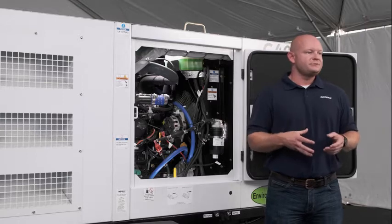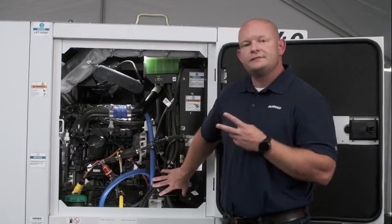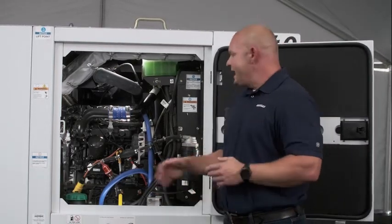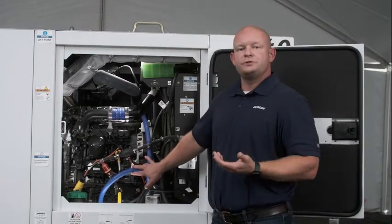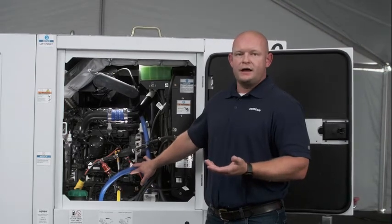This is where the intelligent load management system from Doosan comes into play. This device does two things: it applies a mechanical load to the engine, significantly increasing those exhaust temperatures, as well as adding heat to the water jacket cooling system.